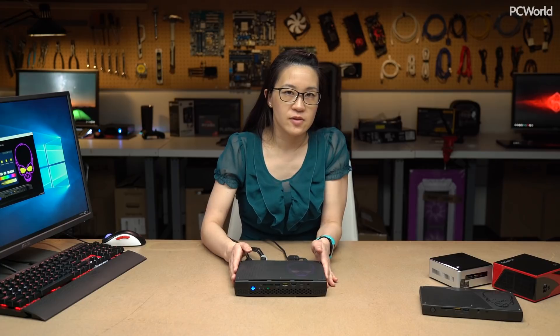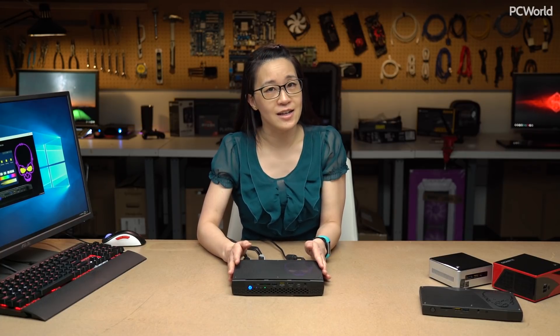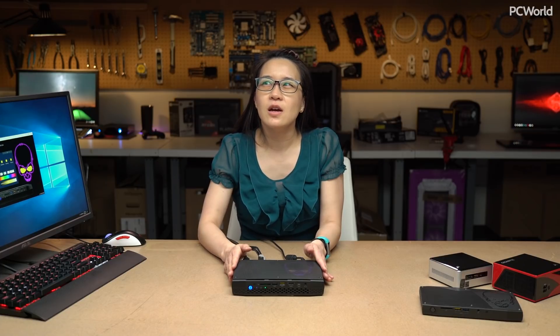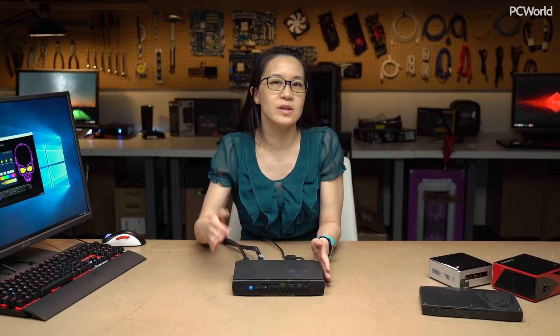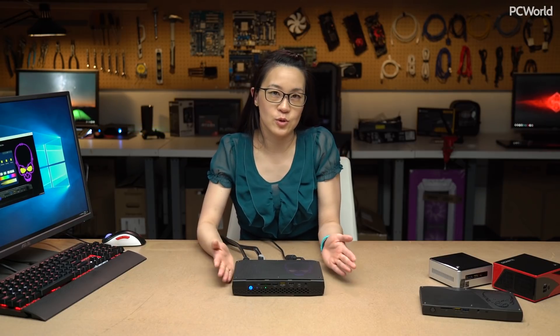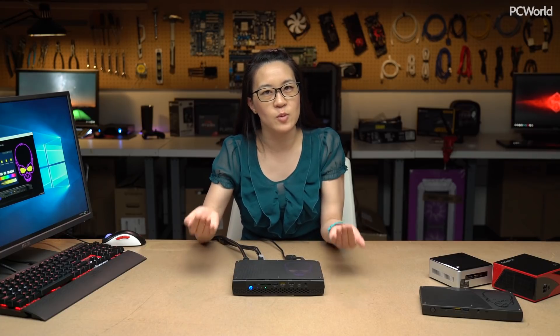On the graphics side of things, like I said earlier, this has a discrete GPU — it's a Radeon RX Vega M graphics. This one is the Vega M GH version, which is about 1063 MHz for the base clock and then 1190 MHz for the turbo or boost clock. If you step down to the $800 model, I think everything's about 100 MHz slower, so there is a small performance difference.